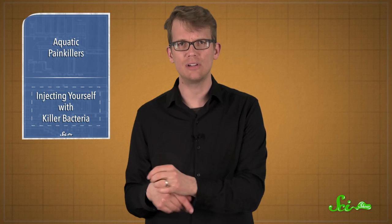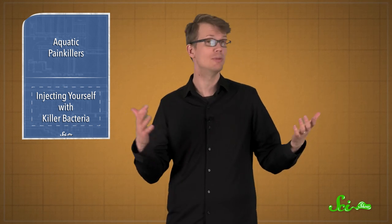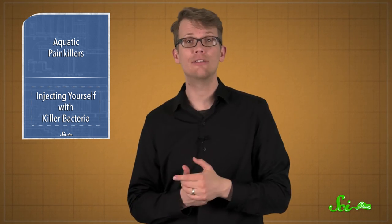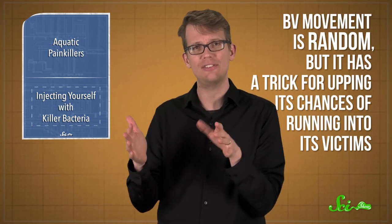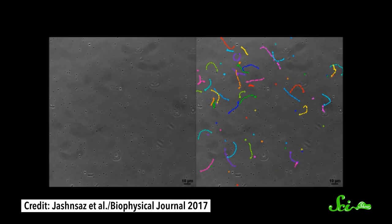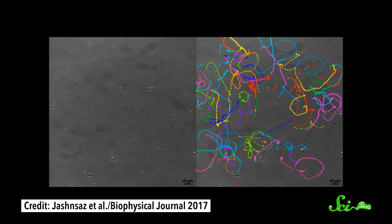While we know some things about BV's life cycle and even have its genome sequenced, how BV finds its prey has been a mystery. Is BV an active hunter, tracking its victims by sensing chemical signals, or is it just bumping into them by chance? Knowing which tactic the bacteria use can be really helpful in figuring out how to use them as a treatment, whether in hospitals or human bodies. Scientists at Indiana University used microscopes to watch BV along with some E. coli prey swimming around in liquid.